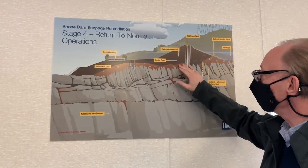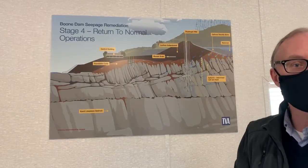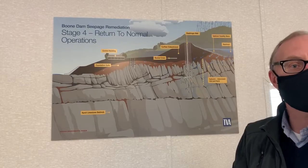We were very concerned that that phenomenon might then propagate beneath the dam itself. And of course, if you had a pipe or void connected to the reservoir, it could scour the dam away and the dam would fail. It's a very dangerous phenomenon called internal erosion.